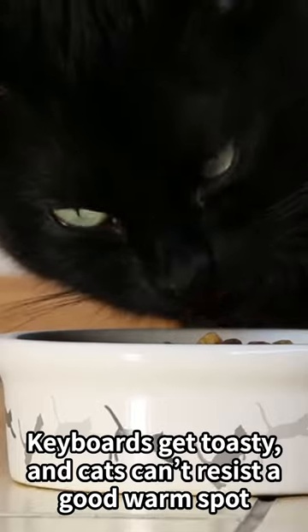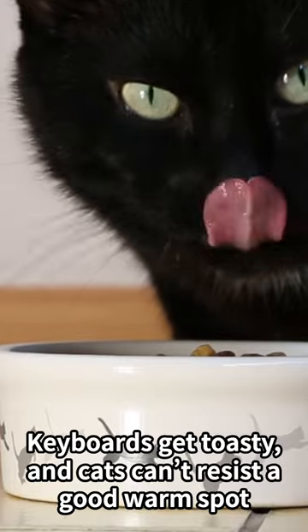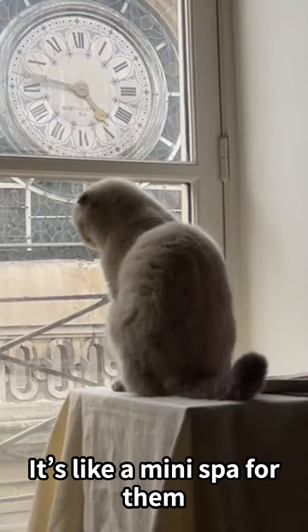They're after the warmth. Keyboards get toasty, and cats can't resist a good warm spot. It's like a mini spa for them.